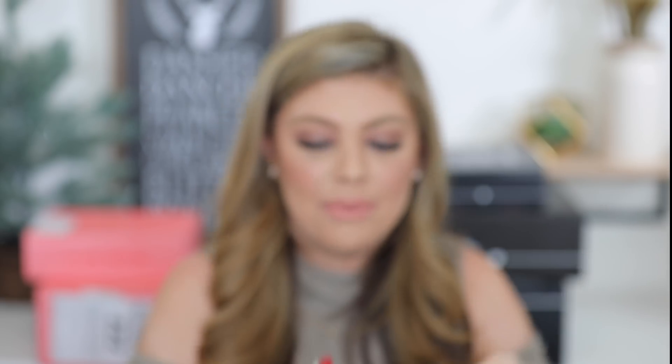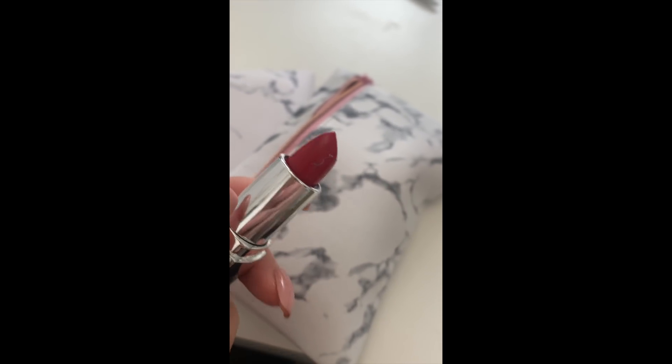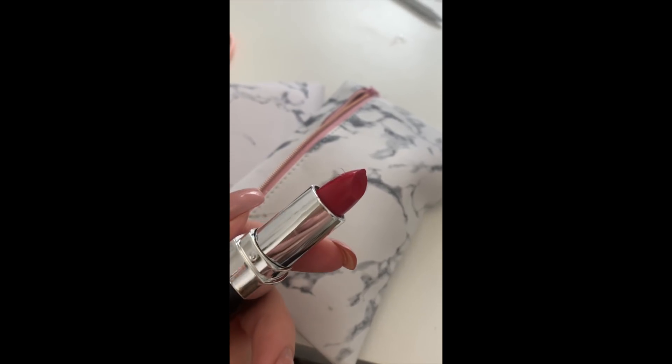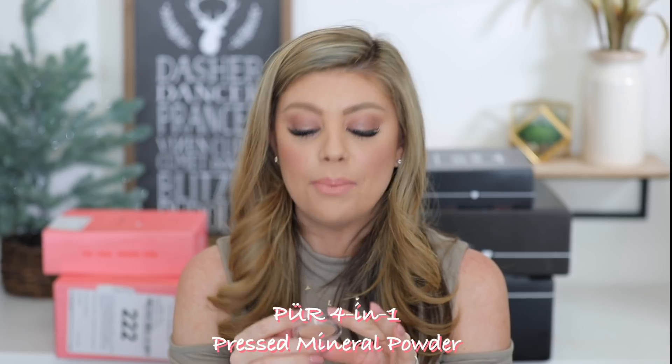I'm going to hold off on swatching or using that lipstick — it's like Jaclyn Hill Cosmetics lipsticks all over again. But we have Pure, and I love Pure. This is their Golden Medium Four-in-One Pressed Mineral Makeup. I've used this as a powder for years — it is an amazing powder foundation. When I don't feel like wearing a liquid foundation, it does wonders, especially if you have acne-prone sensitive skin.